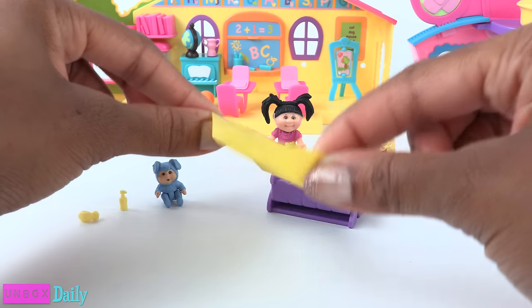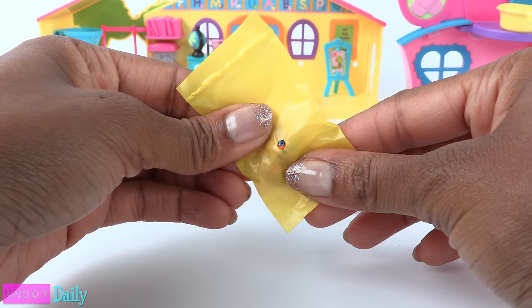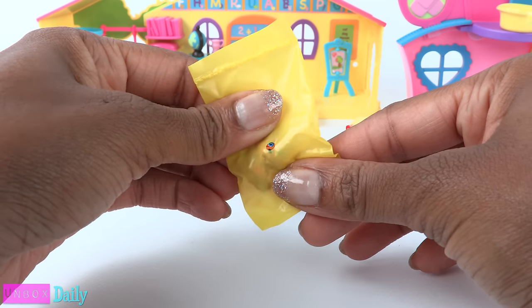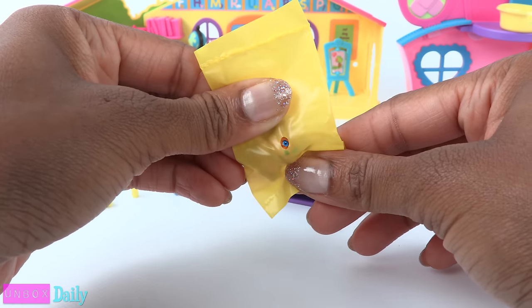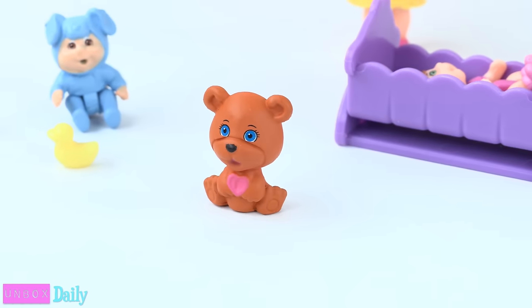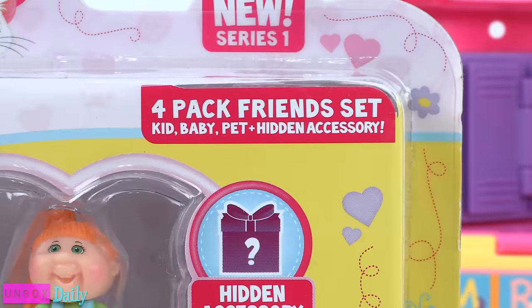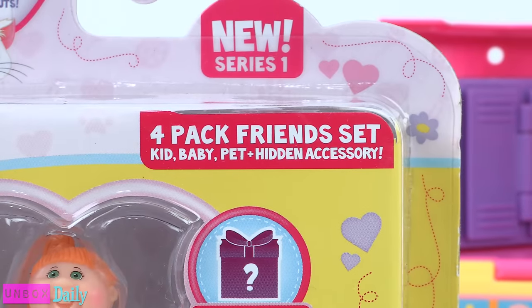Ready to find out what the mystery pet is? I think it's a bear. I can see a blue eye — and it is Grizzly. Wow, they have pet bears? In the four pack, we get a kid, baby, pet, and hidden accessory.